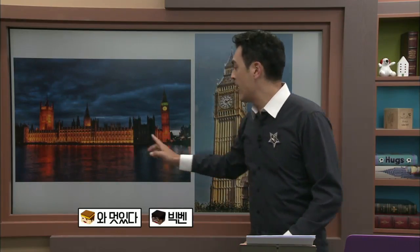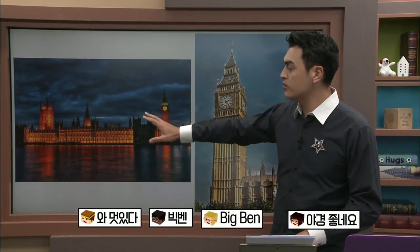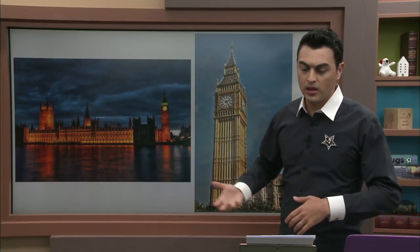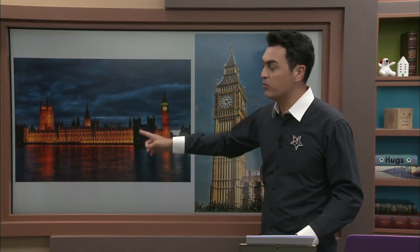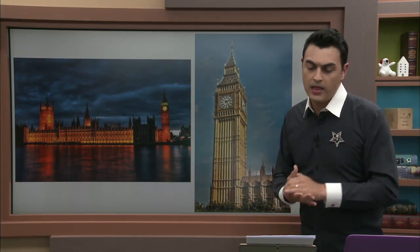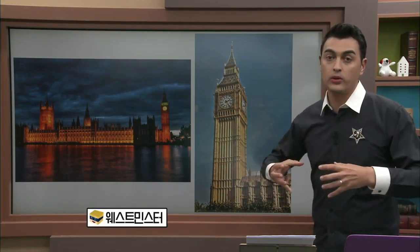The Houses of Parliament and Big Ben. It's called the Houses of Parliament in England. Or the other name, the official name — The Palace of Westminster. Westminster is a district in London. 'Palace' means it officially belongs to the Queen in that way. It's the Palace of Westminster, or the Houses of Parliament.